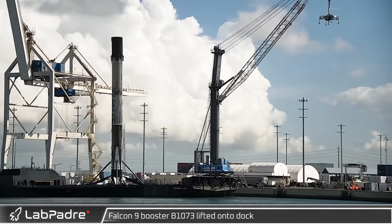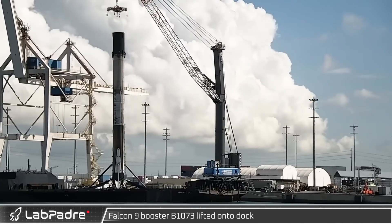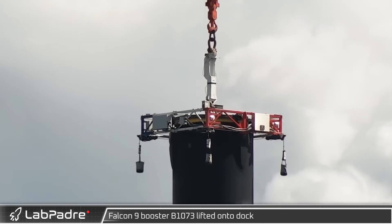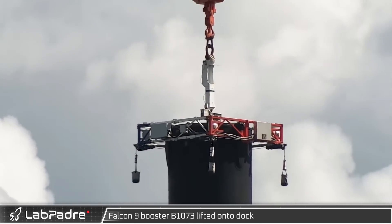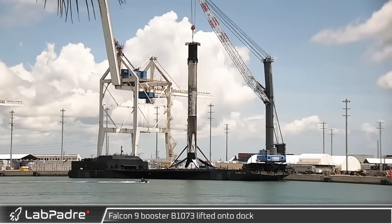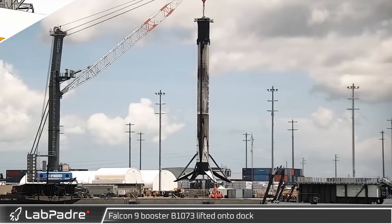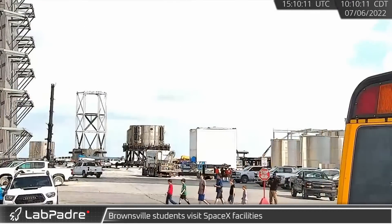Wednesday at Port Canaveral, having returned from the SES-22 launch, Falcon 9 booster B1073 was hooked up to the dockside crane as a beautiful cloud bank rolled in behind it. The booster was then lifted to the dock to be prepared for transport to SpaceX's refurbishment facilities at Starbase.